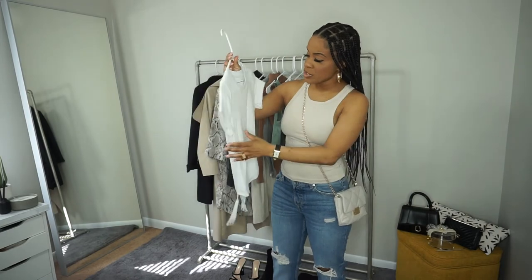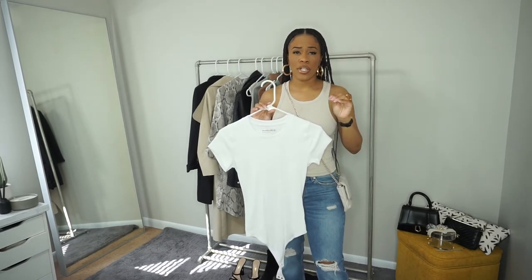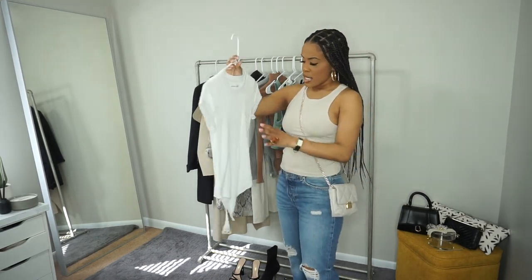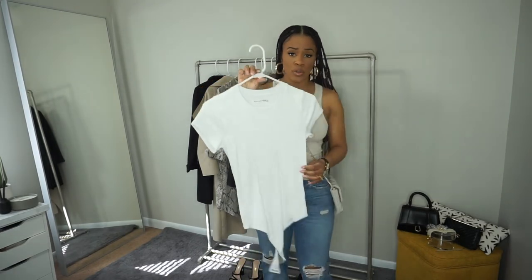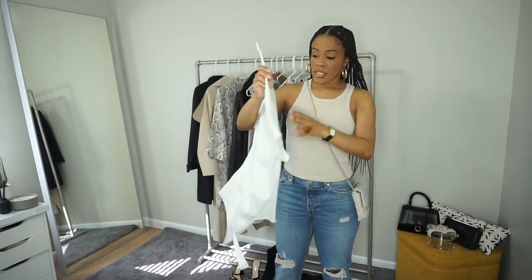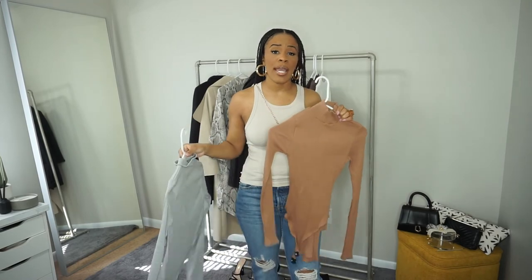I also got this white rib bodysuit from Abercrombie & Fitch. So many people are sleeping on Abercrombie & Fitch — they have amazing basics. Some of their sizes do run a little big, so I got this in a small but probably could have done an extra small. I like to wait until they're on sale because they can be a little pricey. Compared to the Skims bodysuits, the torso part is a little longer, so it's a great option for people with a longer torso. I'll probably wear this one in spring since it's slightly thicker. Just like the black turtleneck, you can also get turtlenecks in gray, nude, or white to build out your basics.